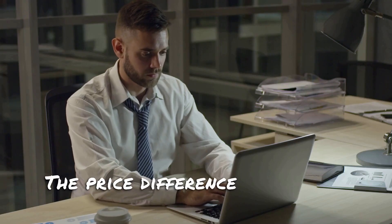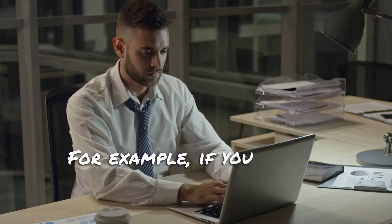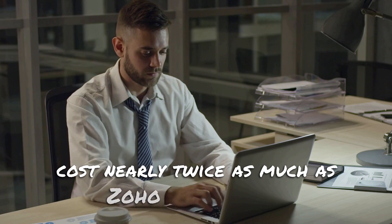The price difference changes as the number of licenses increases. For example, if you choose 50,000 contacts, Mailchimp will cost nearly twice as much as Zoho Campaigns.